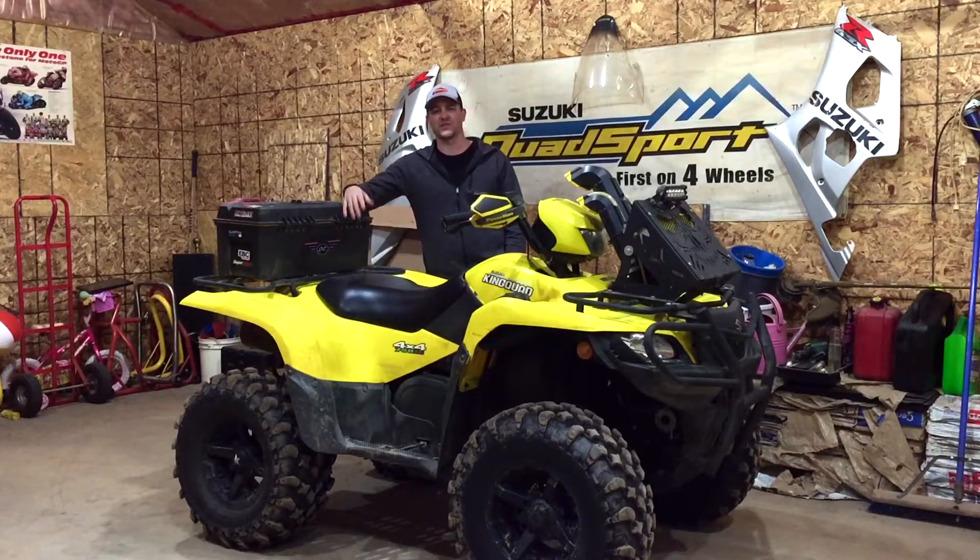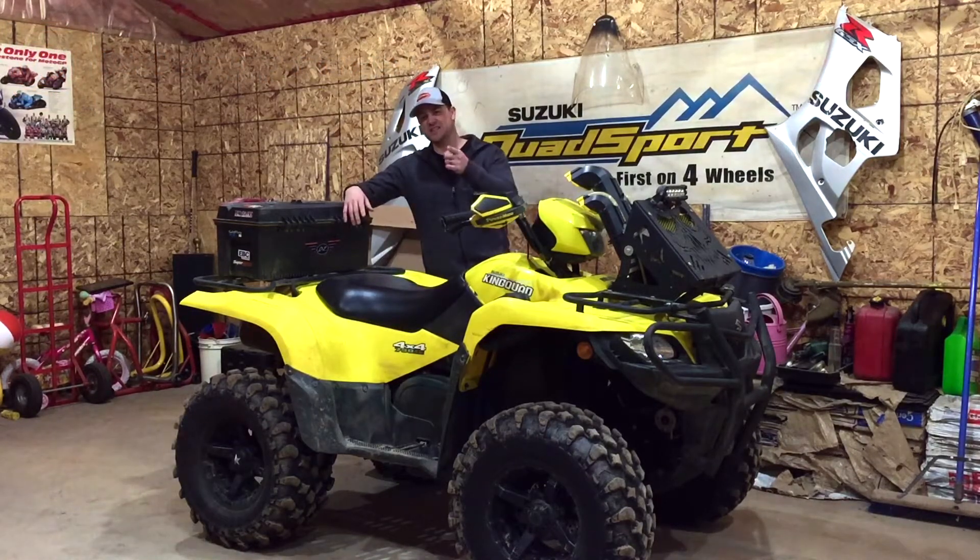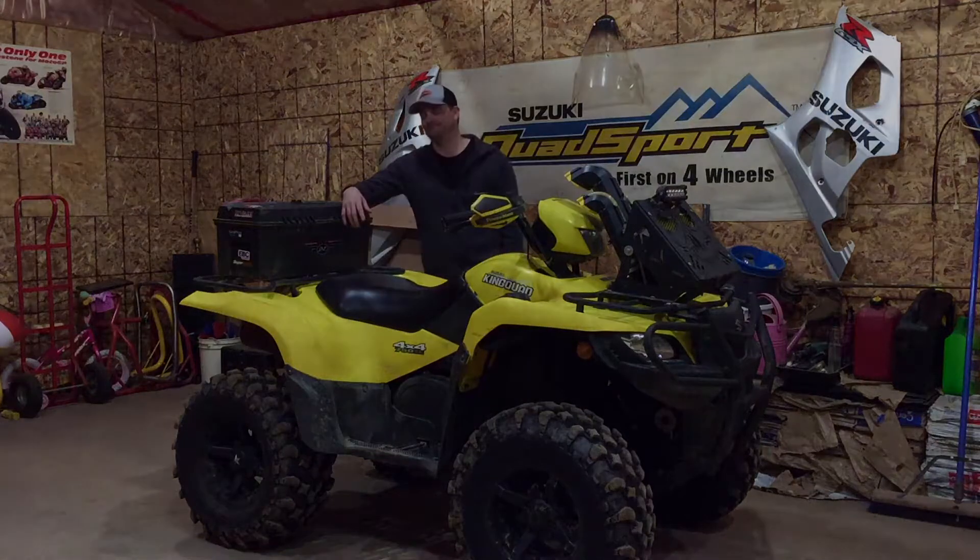I already showed you the Can-Am — not much has changed, I put a box on it and that's it. Make sure you follow me on Instagram at Duke Boys Power Sports. Happy trails, stay safe, peace out.